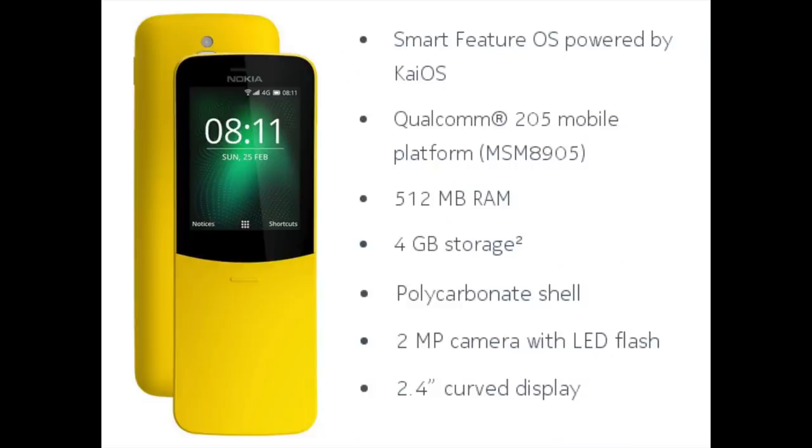On the specifications side, the Nokia 8110 4G runs on a smart feature OS powered by KaiOS. It is powered by the Qualcomm 205 mobile platform at 1.1GHz, has 512MB of RAM and 4GB of internal storage, a 2-megapixel rear camera with LED flash, no front camera, and a 2.4-inch QVGA display with a resolution of 320x240 pixels, solidifying its status as a feature phone.